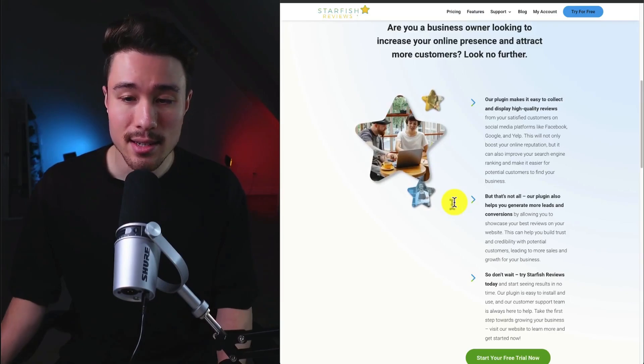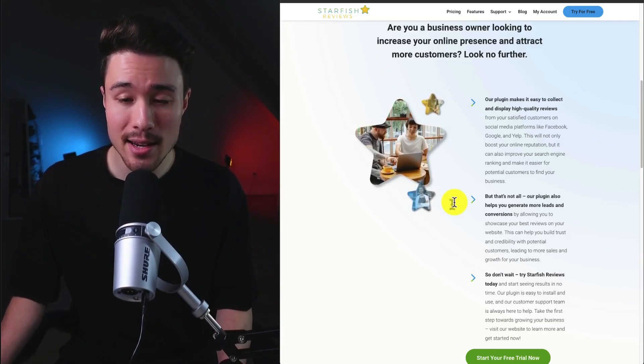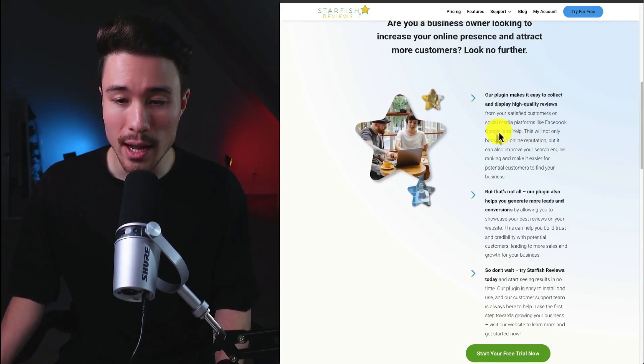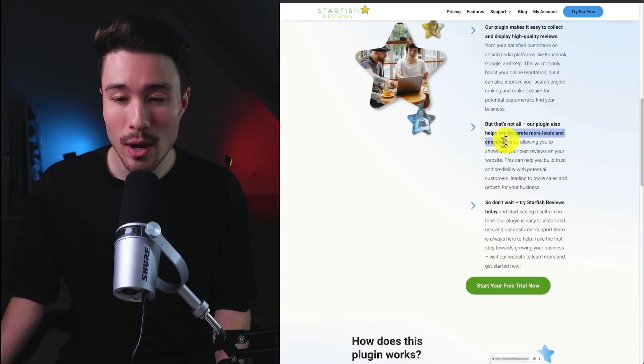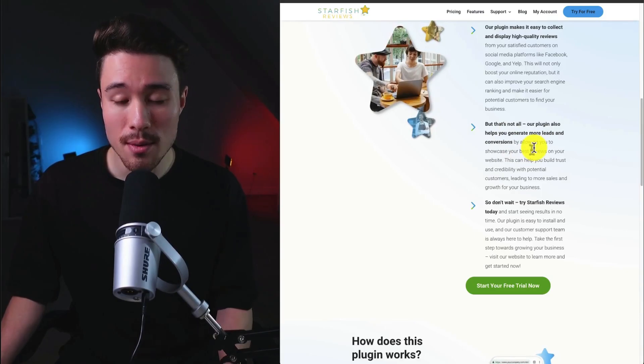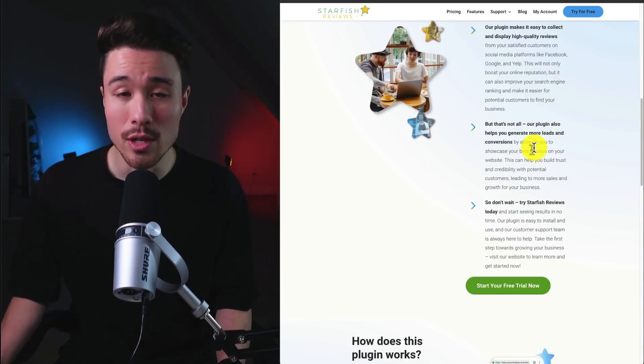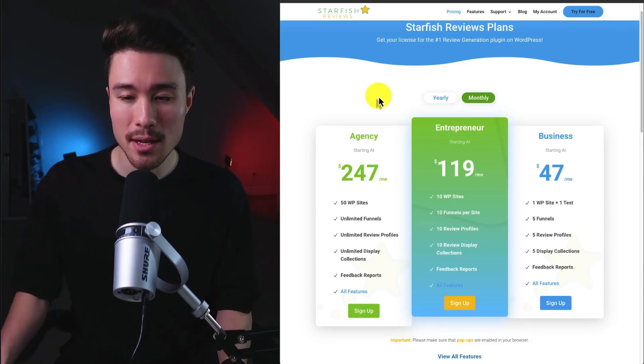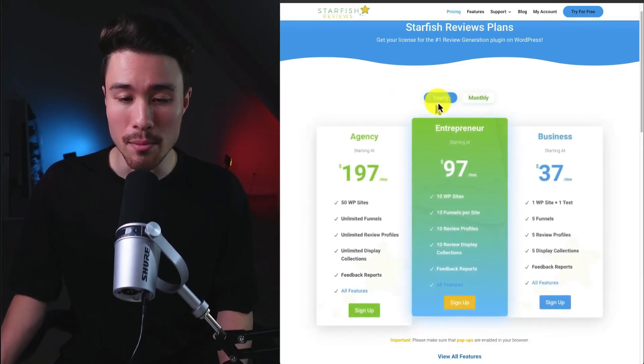In terms of what this plugin does, it makes it super easy to collect and display high-quality reviews on social media platforms such as Facebook, Google, and Yelp. It's also going to help you generate more leads and conversions by allowing you to showcase your best reviews on your website. Revenue is generated on a monthly or yearly recurring plan.